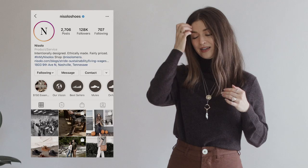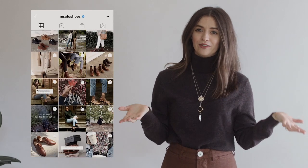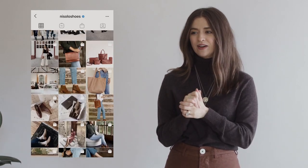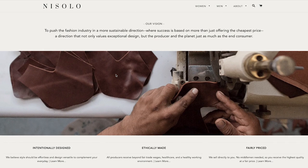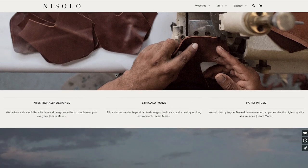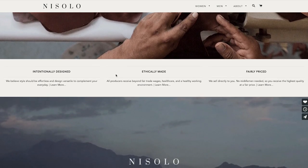I was really excited when Nisolo reached out to partner today. I've been fangirling over them for literally years. It's been fun to watch them grow as a company. Back in the day I was so excited if they even liked my photo on Instagram, so working with them now is very special. I love that they have a focus on fair trade and they have a big announcement tomorrow — I'll link you guys down below once they announce it.